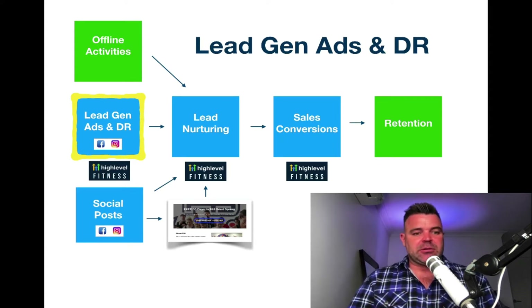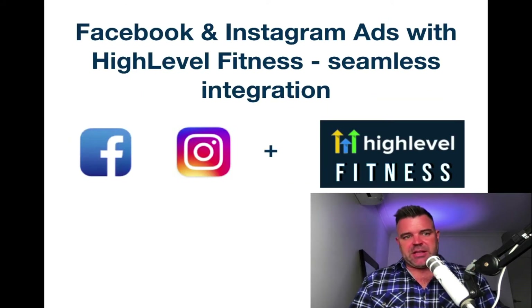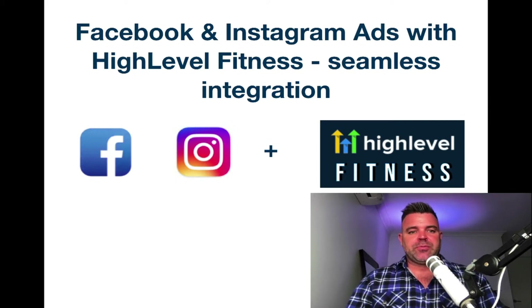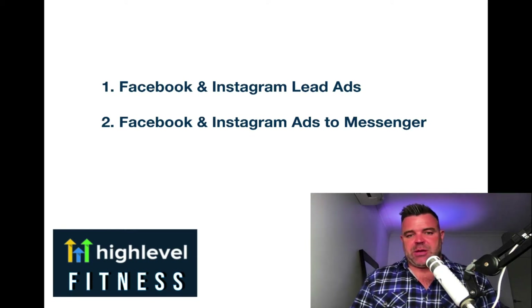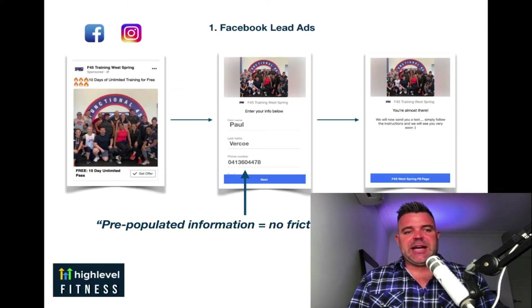So we're going to speak about lead generation ads and database reactivation. Let's talk about Facebook and Instagram ads first with HighLevel Fitness. It's an absolute seamless integration, which is what makes HighLevel Fitness and HighLevel such amazing software. The first of the two main forms of ads we use within Facebook and Instagram is lead ads, and Facebook and Instagram ads to Messenger — the Messenger campaign platform.